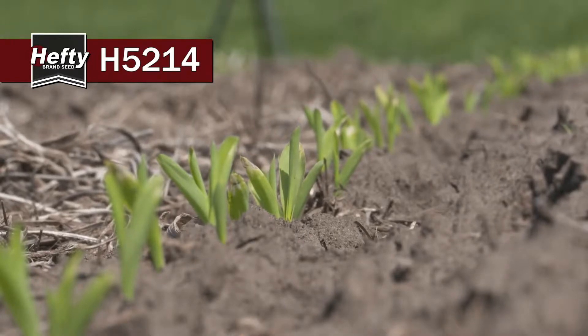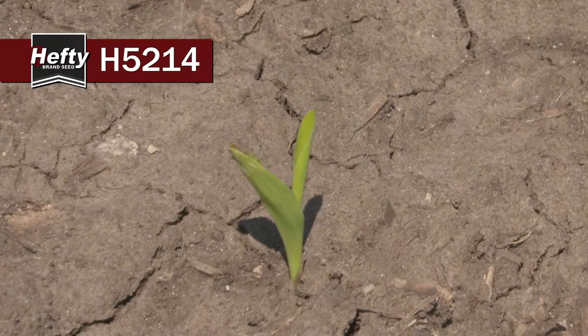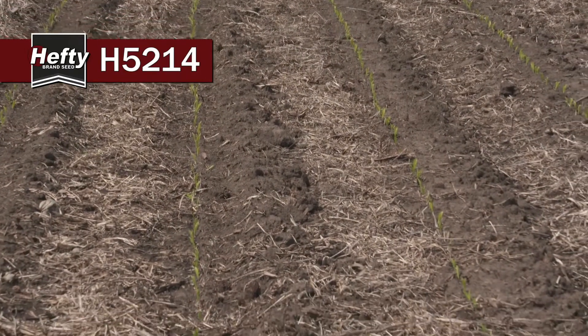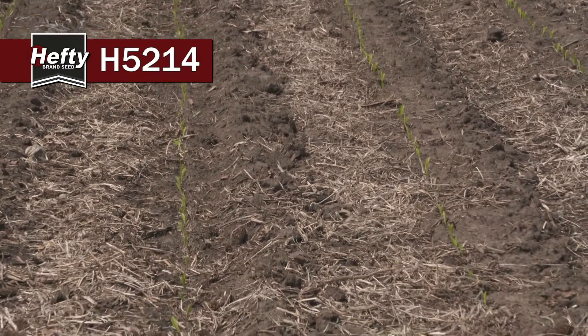The other thing that I really like about 5214 that gives it a significant advantage over many competitors is it's anthracnose stalk rot resistant. It's not going to be perfect, but it's going to be really, really good. So you can plant it into this kind of wet, tough environment and not have to worry.